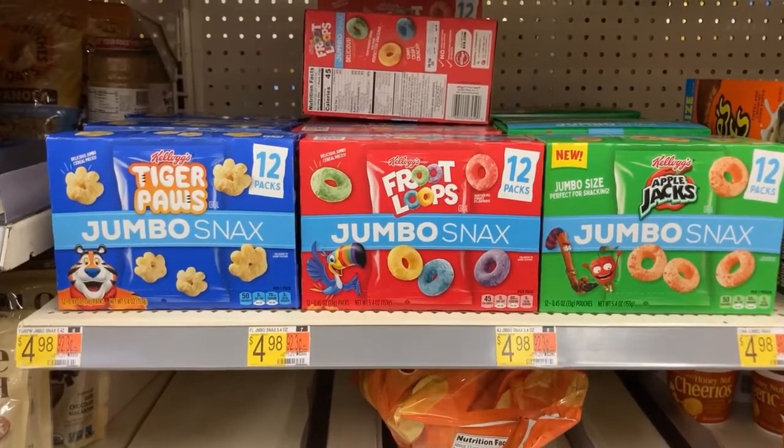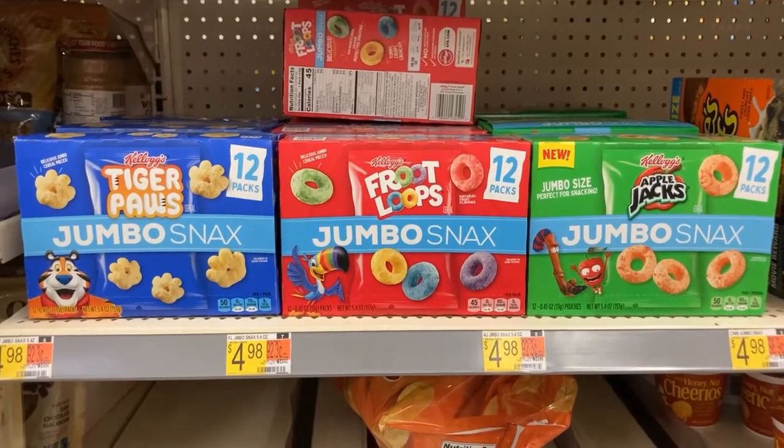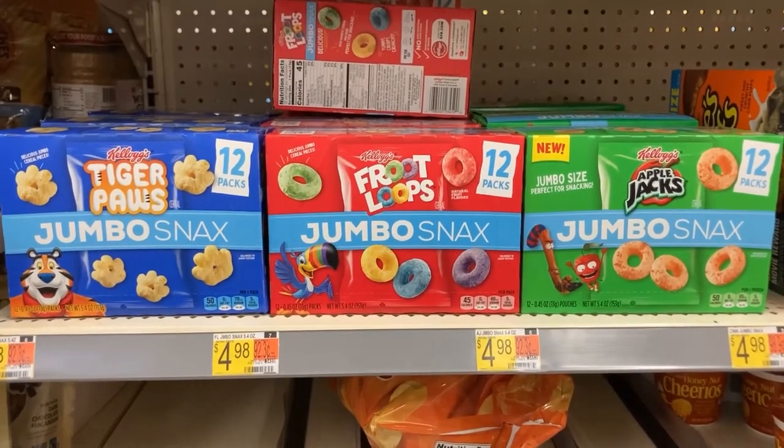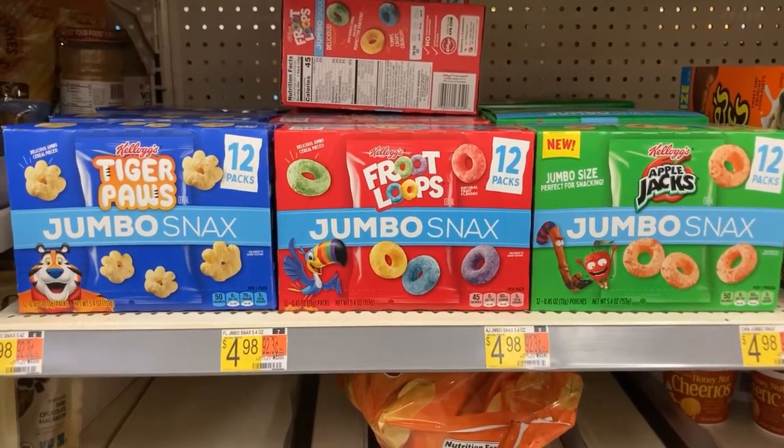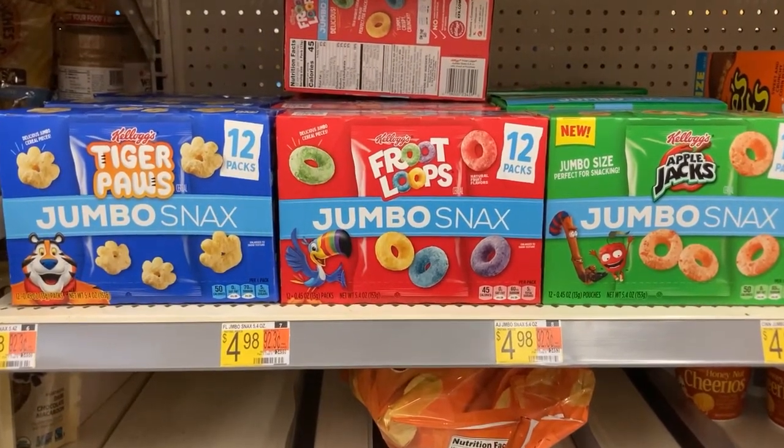All right, gang, we're going to pick up these Froot Loops Jumbo Snacks for $4.98. We're going to get back $2 from Ibotta and a little over $1.50 from Shopkick. It's going to bring the cost down to just $1.58, which is a great savings.